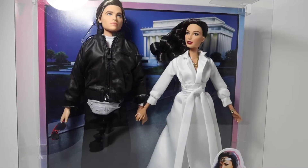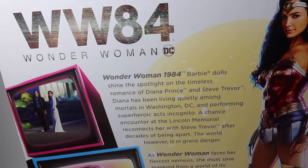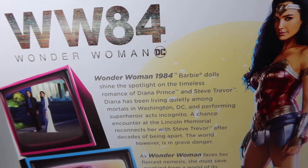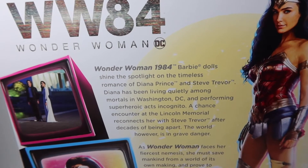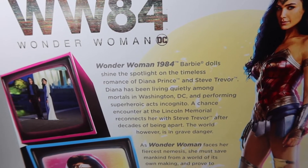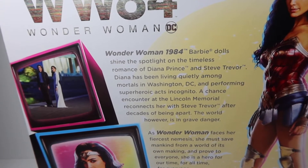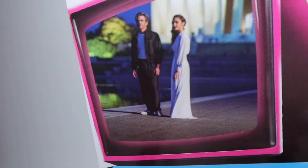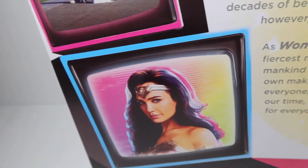So now we're going to flip to the back of the box. I'm just going to show you guys a little bit what it says. So it says here: Barbie dolls shine the spotlight on the timeless romance of Diana Prince and Steve Trevor. Diana has been living quietly among mortals in Washington D.C. and performing superhero acts incognito. A chance encounter at the Lincoln Memorial connects her with Steve Trevor after decades moving apart. The world, however, is in great danger. Here it shows a little scene of her and him in the movie.